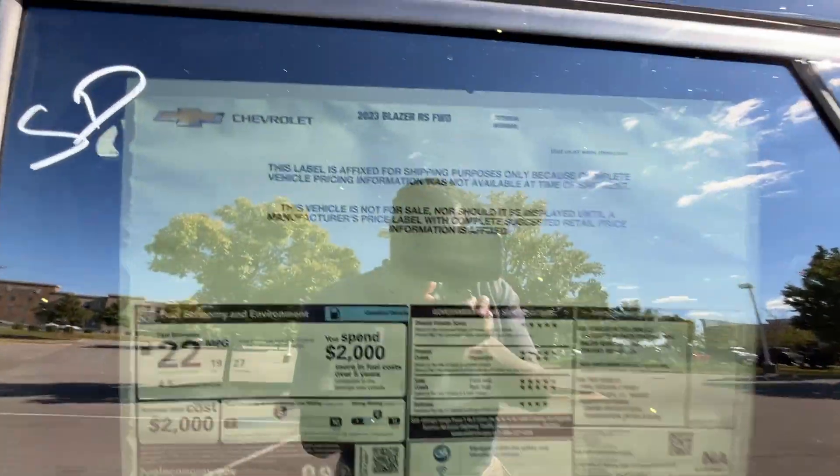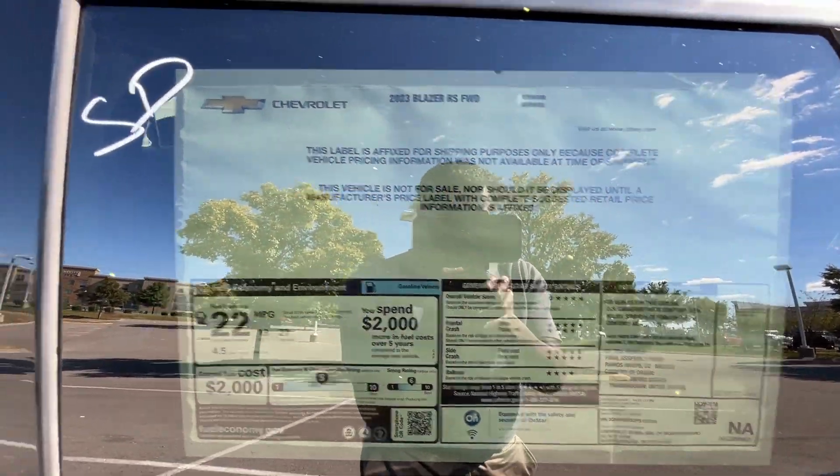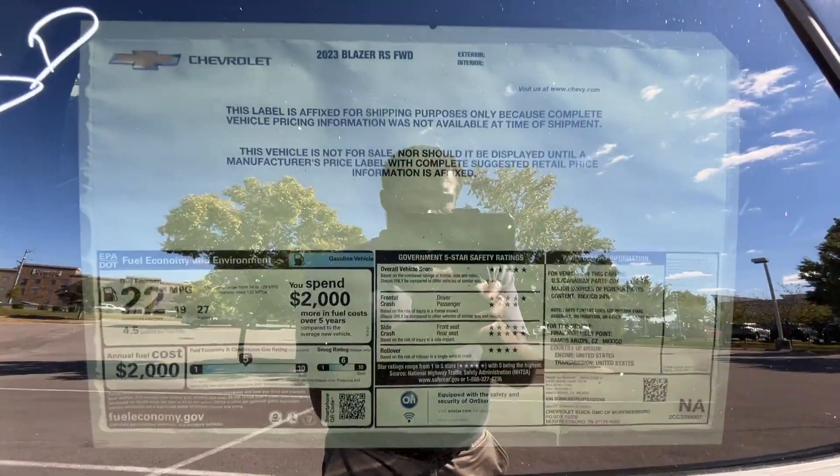With this being so new, we don't have all the options listed on the window sticker yet, but fuel economy and crash test ratings will be available soon.